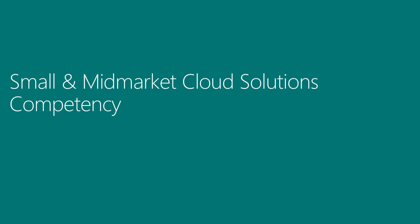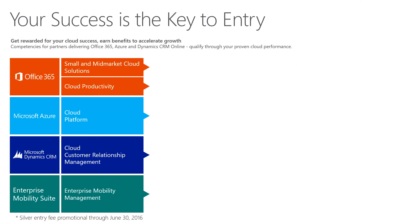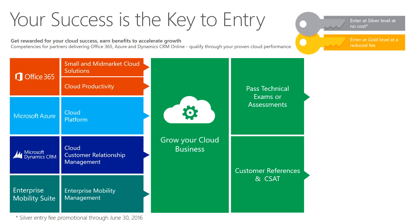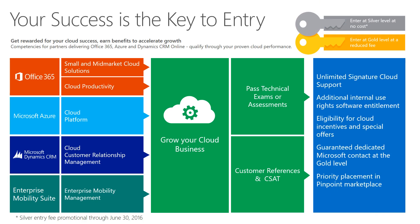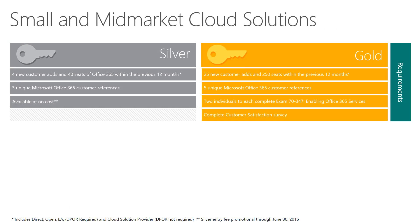Now let me touch on cloud performance competencies, and one in particular. The cloud performance competencies were designed from the ground up to reward partners for their cloud success. Your cloud performance is the primary eligibility requirement. Silver is available at no cost, and each includes a set of exclusive benefits that build on the core silver and gold entitlement. Small and mid-market cloud solutions is the perfect competency for partners who sell Office 365 to SMB customers. To attain at the silver level, you will need to have sold at least 40 seats and added 4 net new Office 365 customers in the past 12 months. Add 3 customer references into the mix, and you're Australia's newest silver competency partner. On the references, these are designed to be as friction free for your customer as possible. They will receive an email asking them to acknowledge the work has been completed. One click and their job is done.